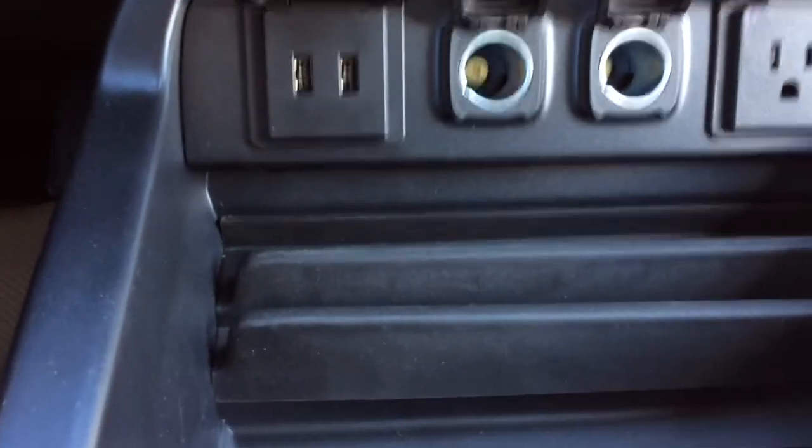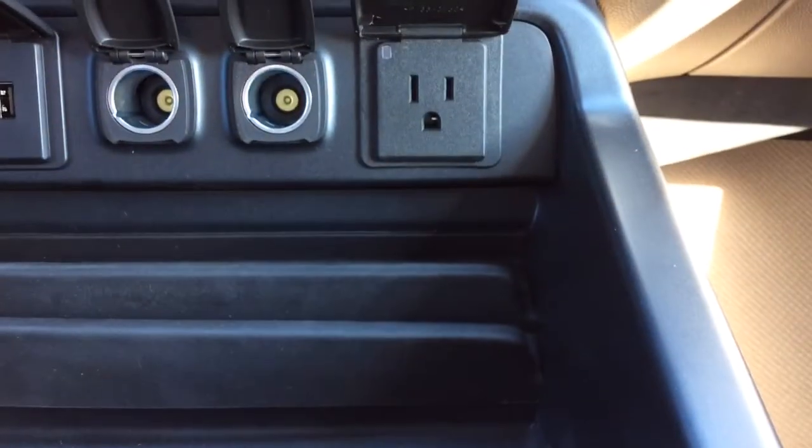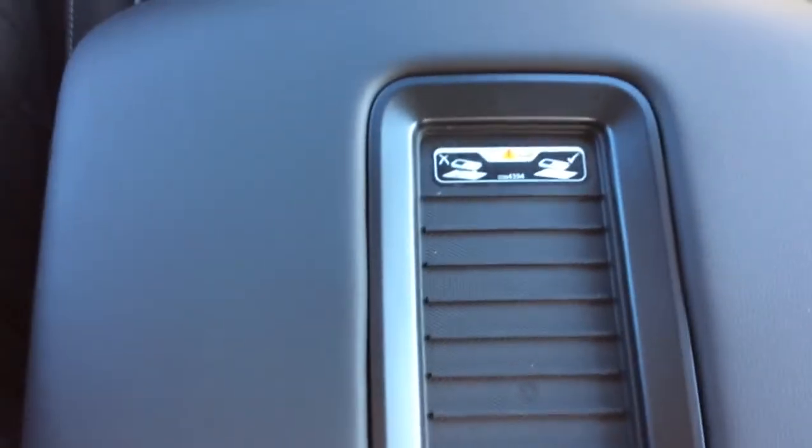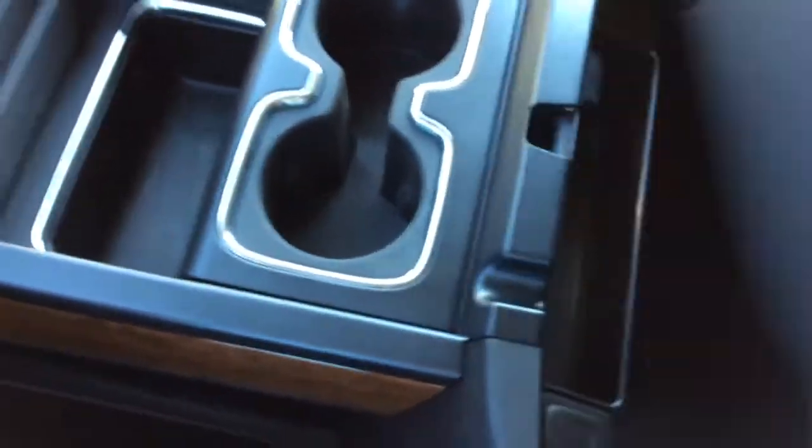There are two USB/MP3 inputs, two 12 volt charge ports, and a 110 power outlet, plus lots of room for storage and cup holders. Wireless charging is available on top of the center console. Inside the console there's another 12 volt charge port, two more USB/MP3 inputs, and the auxiliary input.